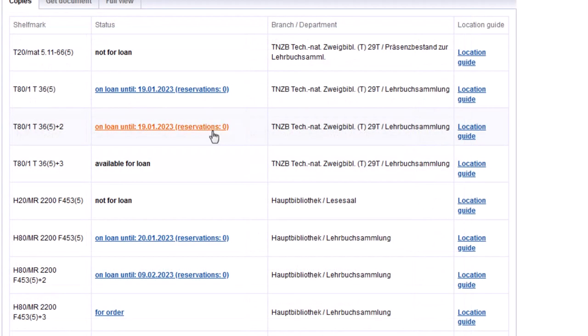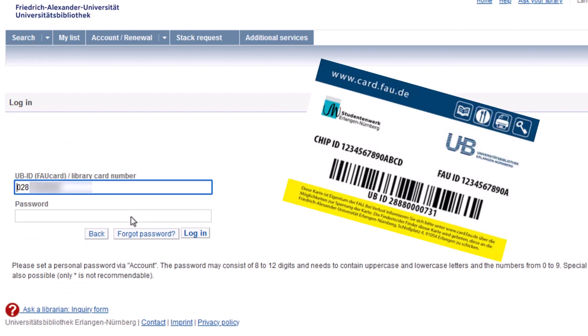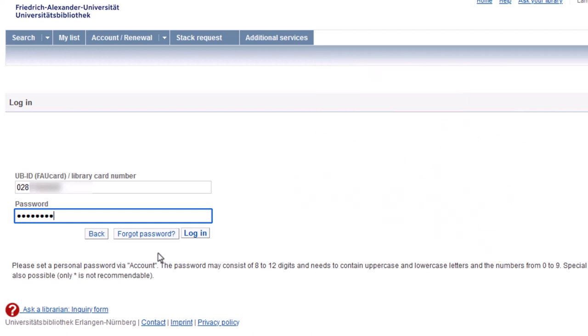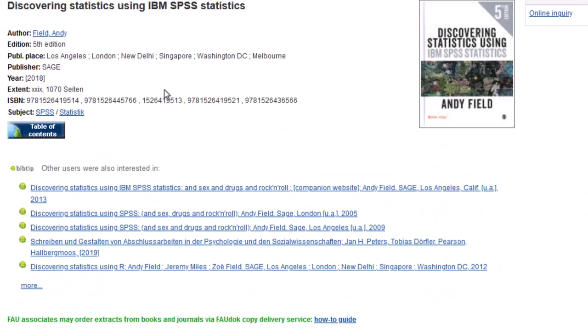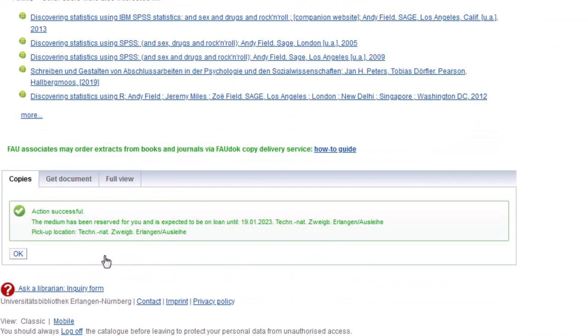Items which are on loan by another user can be reserved by clicking on the link "on loan until". In order to reserve an item, you need to be logged into your library account. Your library number is written on your FAU card or your library card below the barcode. In case you have forgotten your password, you can also reset it here. Please remember to confirm your reservation at the end.